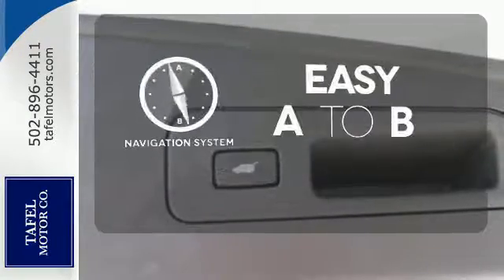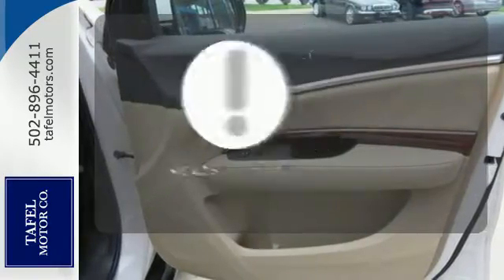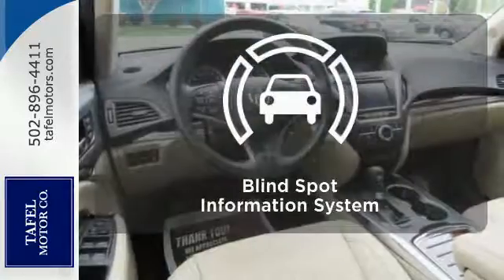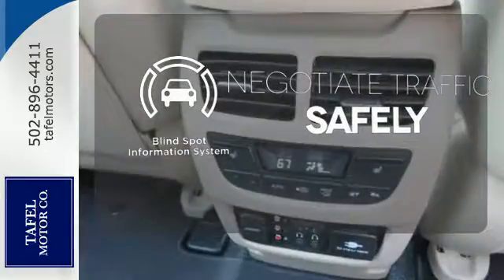Feel confident getting from point A to point B with the navigation system. A heads-up display puts the important information in your line of sight for a safe drive. Safety comes by being aware of your surroundings, and for that, the blind spot indicator can't be beat.